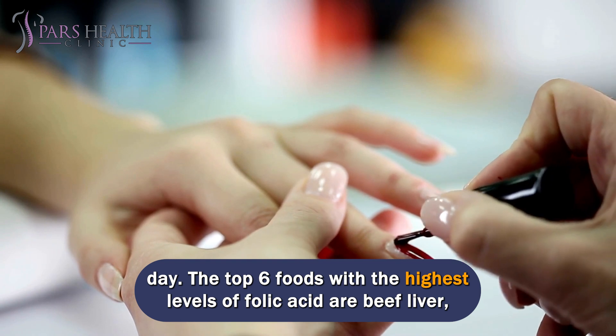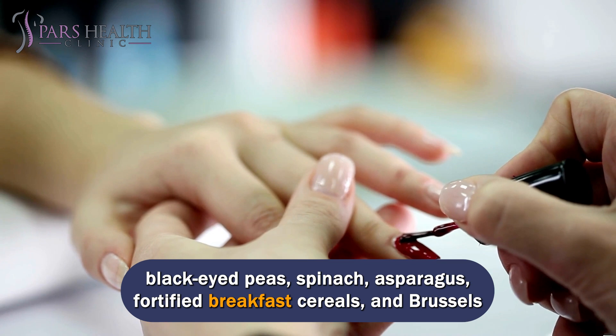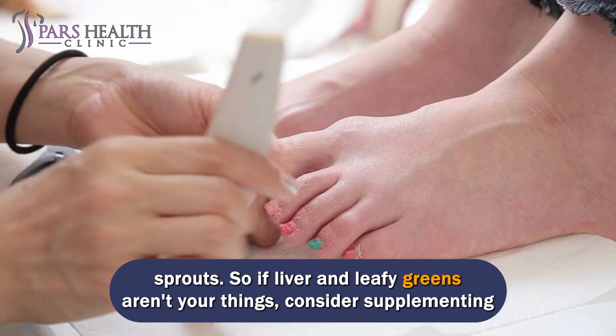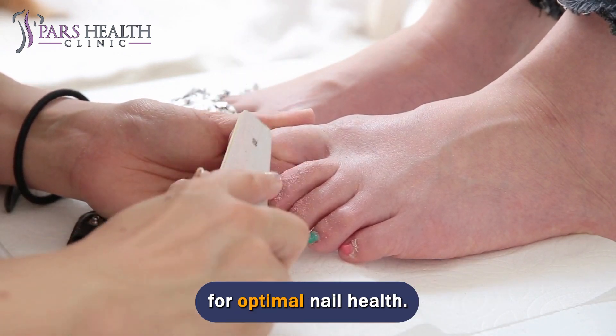The recommended daily intake of folic acid for adults is 400 micrograms per day. The top foods with the highest levels of folic acid are beef liver, black-eyed peas, spinach, asparagus, fortified breakfast cereals, and Brussels sprouts. If liver and leafy greens aren't your thing, consider supplementing for optimal nail health.